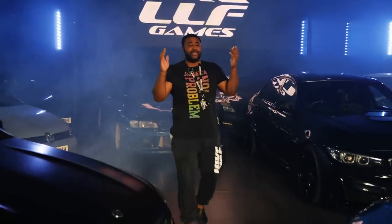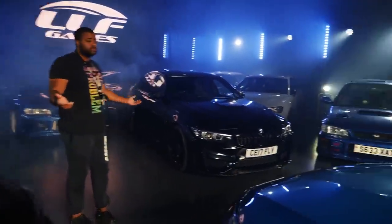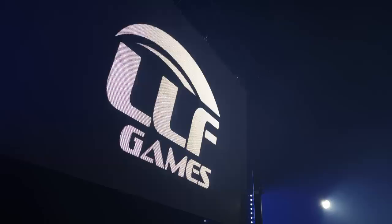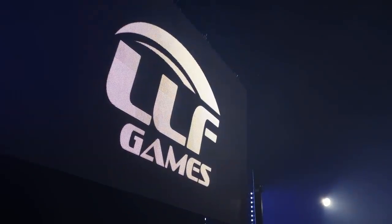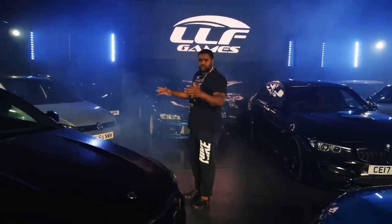We're in the LLF games unit, and for those wondering why I've not been making content — take a look how many cars are in here. This is what I'm on every day of the week, it's getting hectic. Some of you remember I was doing one car a month, then one a week, then two — last few weeks I've been doing four competitions a week, and moving forward I'm trying to double that.